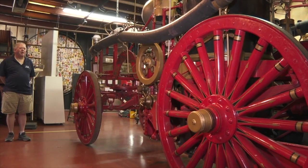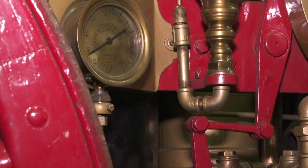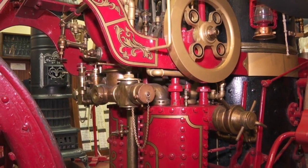That's how far back this old horse-drawn steamer goes. We're lucky to even have it. A lot of these were sacrificed in World War II for their scrap value — the steel, the brass, the copper.